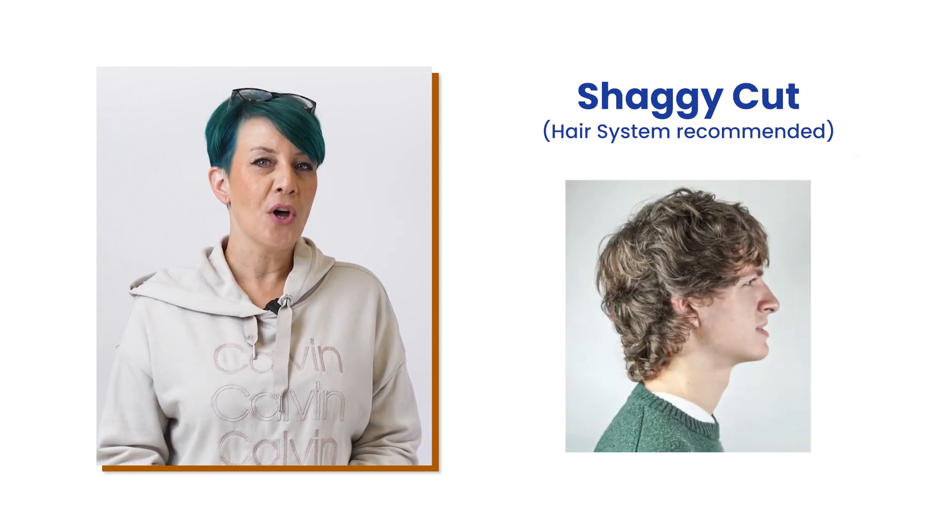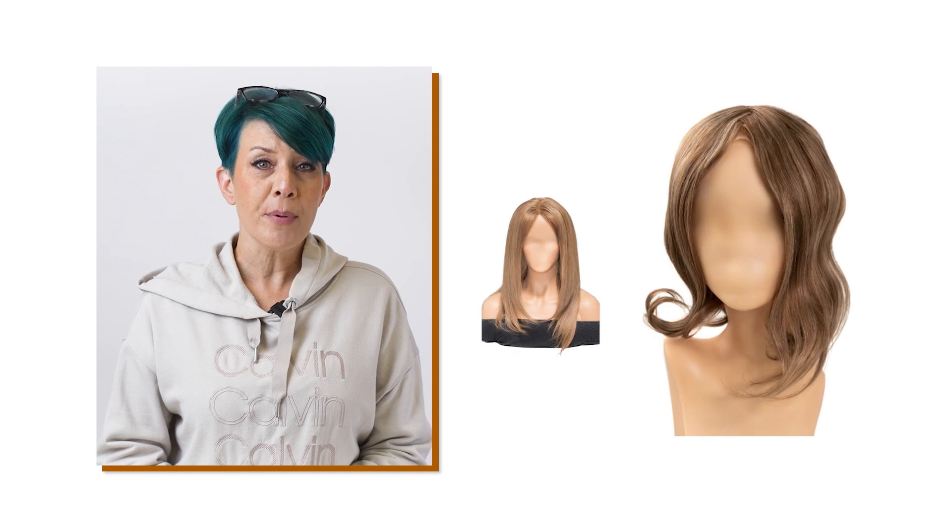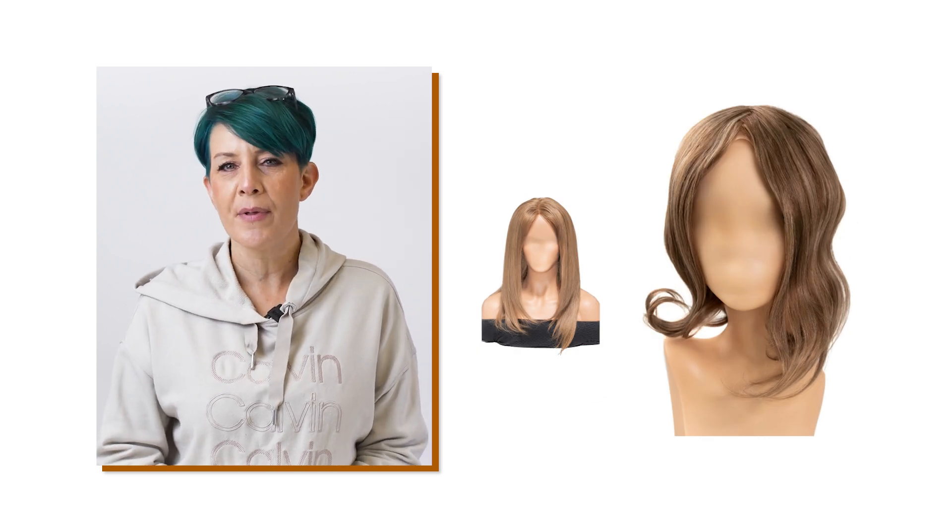If you want something longer than that, you'll need to purchase from our women's wigs or toppers. You can go with a wig if you're fully bald, or a topper if your hair loss is just on the top of the head.